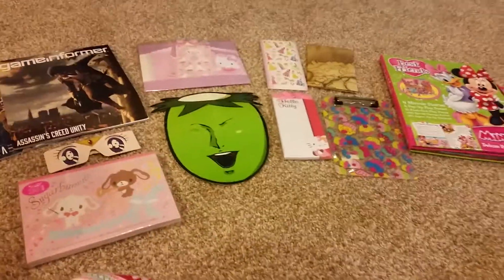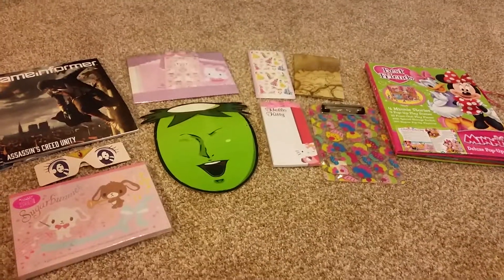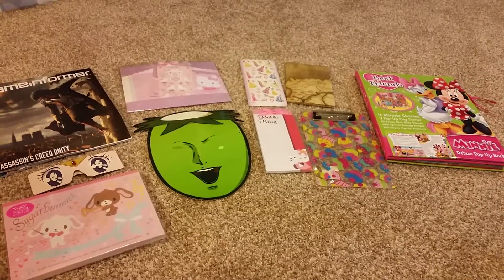So yeah, that's pretty much everything — that is it for this tote. I hope you liked this video and I'll see you in the next one. Bye!